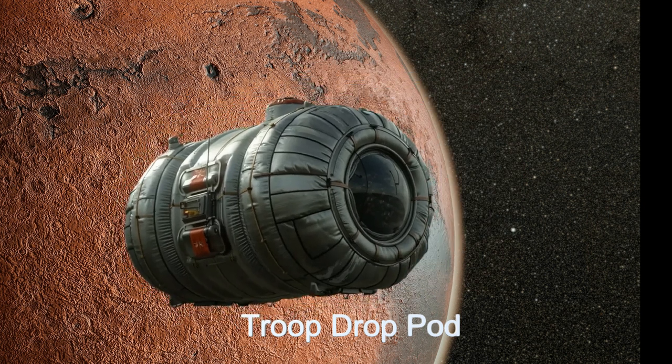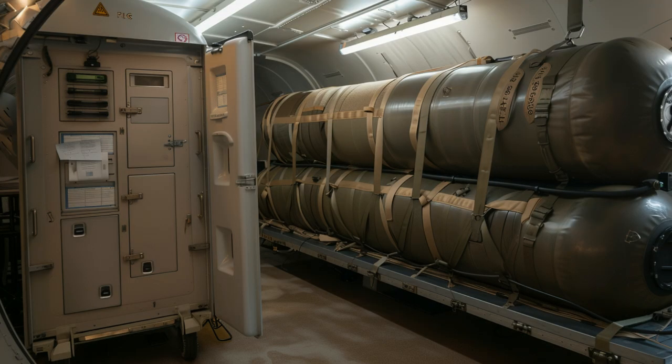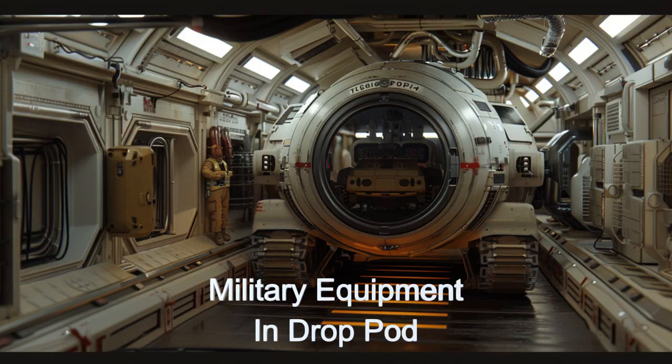Equipped with robust communication systems and AI assistance, the Podmaster excels in efficient coordination and operations. Its advanced navigation systems enable accurate route planning, making it a vital tool in space exploration and transport.